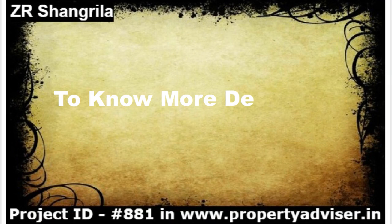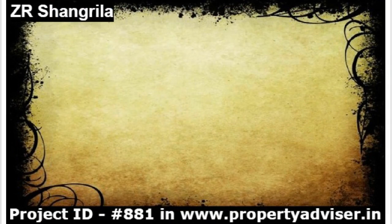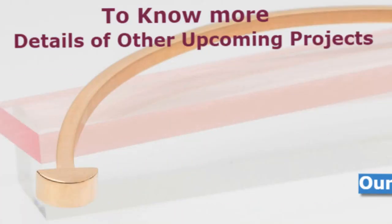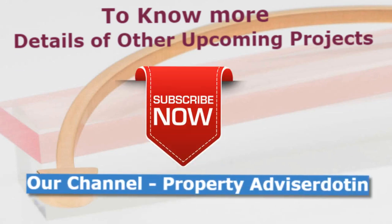To know more details of this project, visit our portal website. To know more details of other projects in Hyderabad, subscribe to our channel now. Thanks for watching. Happy Browsing!